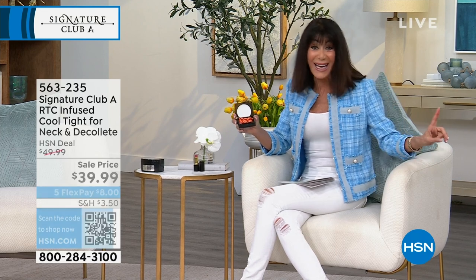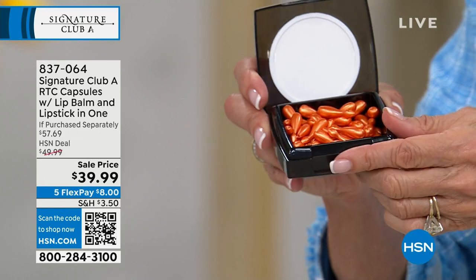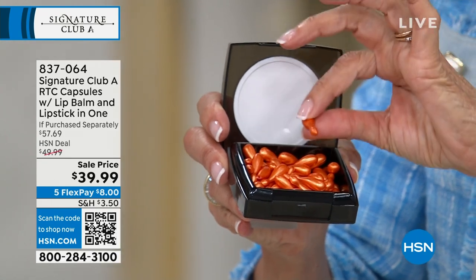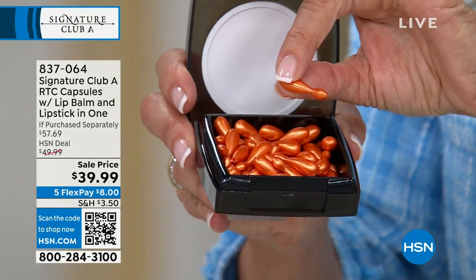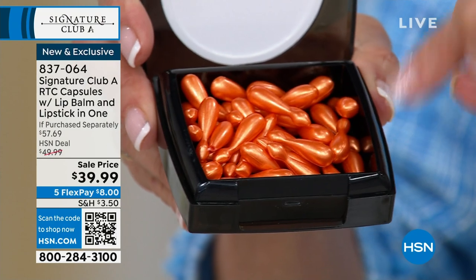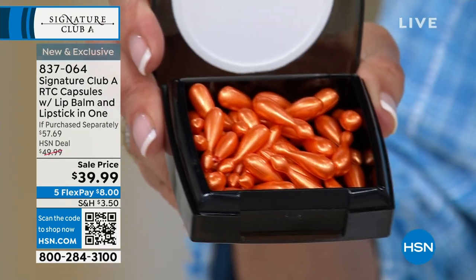I've been with Adrian since day one and did the first show. I remember when we launched these caps. These are the Rapid Transport C Caps that now have the inhibitor line wrinkle blocker technology. Adrian doesn't even make them — they're made by a large pharmaceutical company. The caps alone are $46.10.